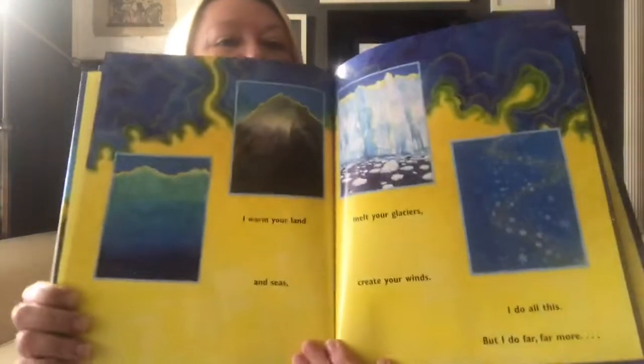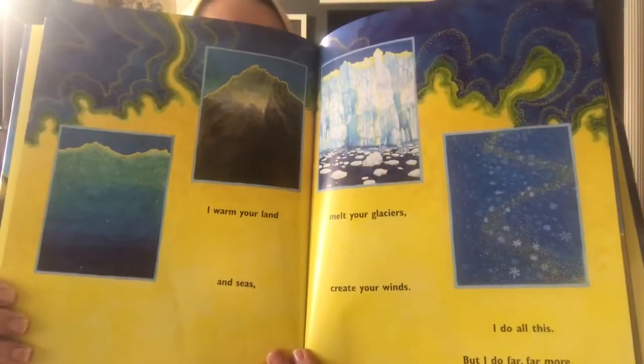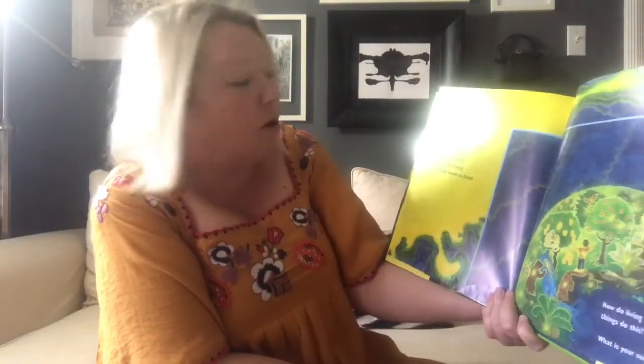I warm your land and seas, melt your glaciers, create your winds. I do all this, but I do far, far more. My light becomes the energy for all the Earth. All living things, including you, pulse with the sun's light and they keep it circling round and round and round on Earth.